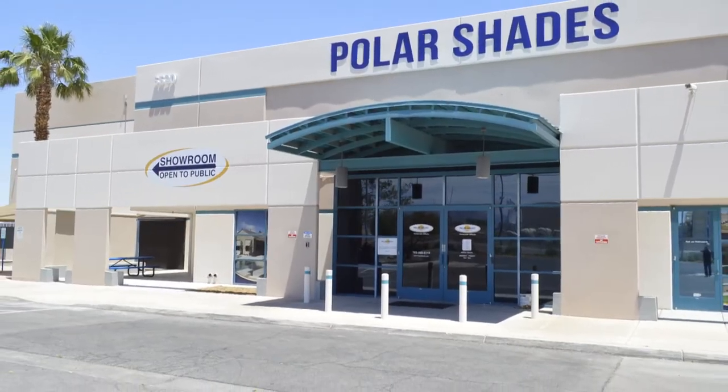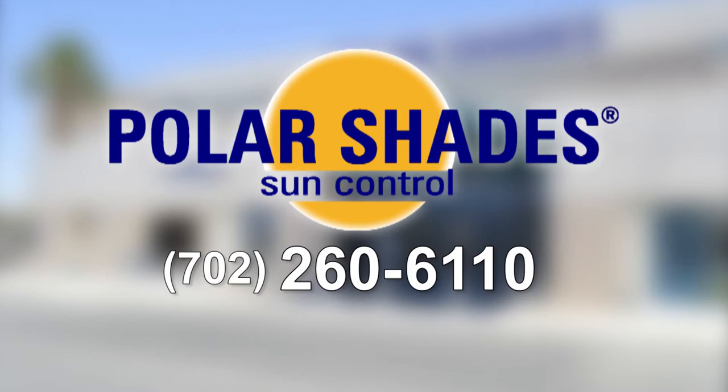Stop by our showroom and get rid of those old window coverings and improve your view. Polar Shades for sun control. 702-260-6110.